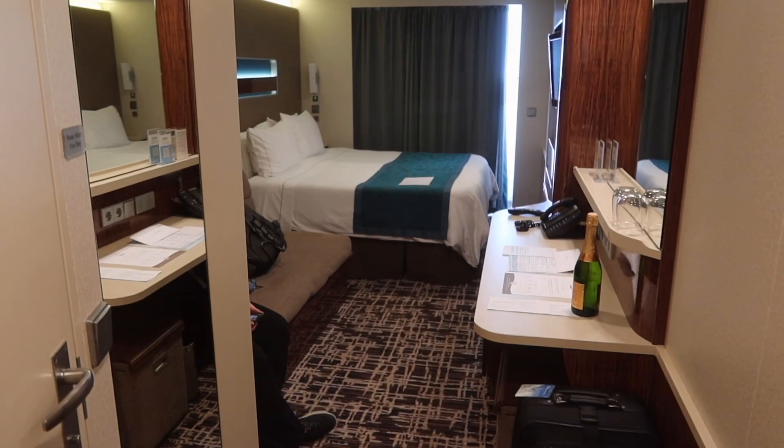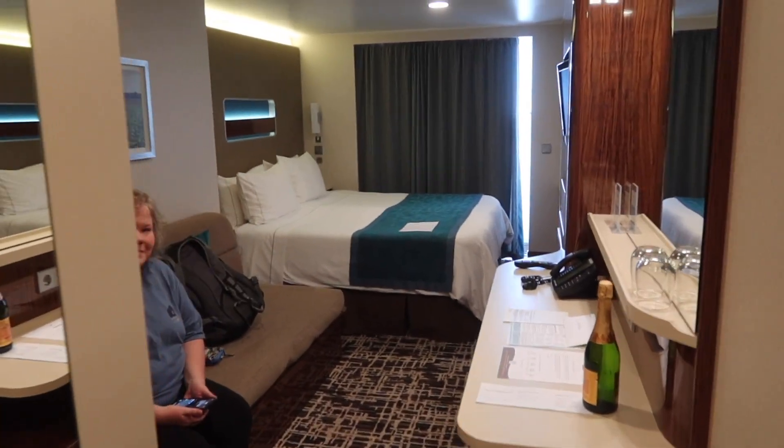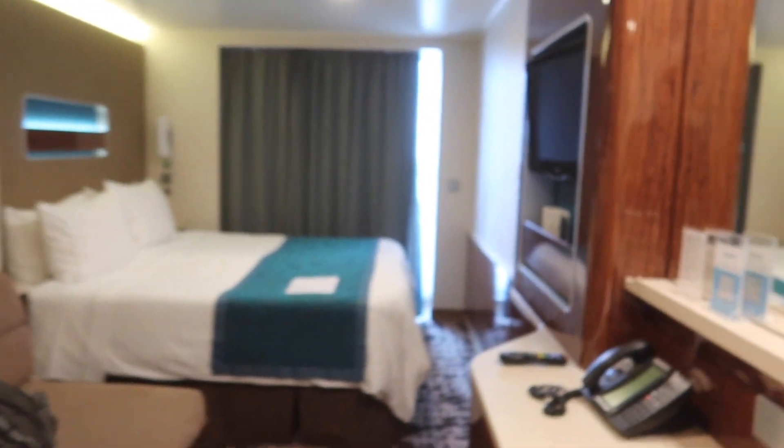Welcome to our cabin — this is the view you get as soon as you come in. It does smell very clean. She is sitting on this nice lovely couch. This cabin I believe can hold up to three guests, but we've got two in it.